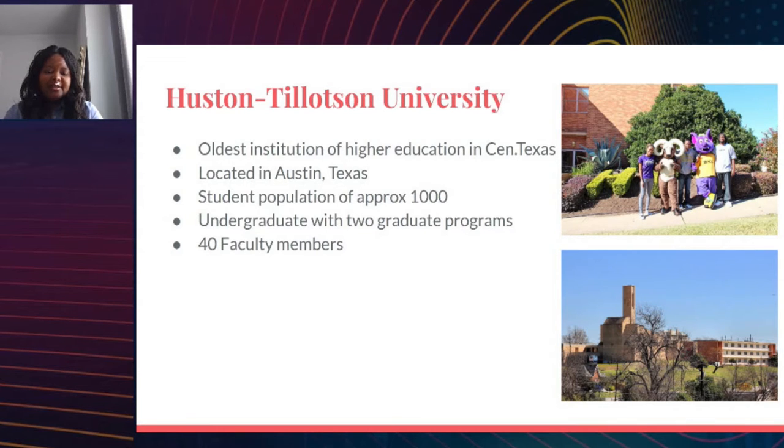The university has mostly undergraduate students with two graduate programs: a Master's in Education program and a recently launched Master's in Business Administration program. Overall, we have about 40 faculty members. The computer science department consists of myself and one other full-time faculty, and we recently hired another faculty member who is finishing up her PhD. So we have three people in our department.